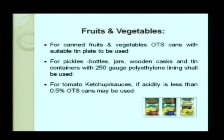For fruits and vegetable products, Open Top Sanitary (OTS) cans with one side open and hermetic seals may be used, along with glass bottles, thermoplastic bottles, PET bottles, jars, wooden casks, or tin containers. If 250-gauge polythene is used, a lining shall be used for inner lining. For acidic products like tomato sauces, if acidity is less than 0.5%, OTS cans may be used; otherwise, internal corrosion and leakage can result in contamination and unsafe food.